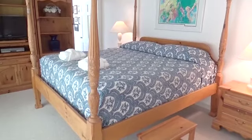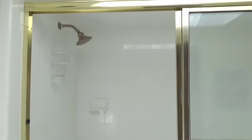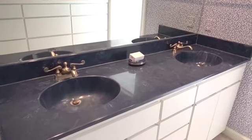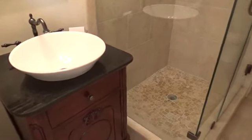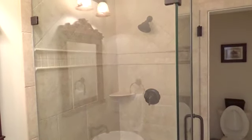The second master bedroom also has a king bed and features a 25-inch flat-screen television. Look at the private bathroom with a jacuzzi shower combination. Wow, this is one beautiful bathroom.